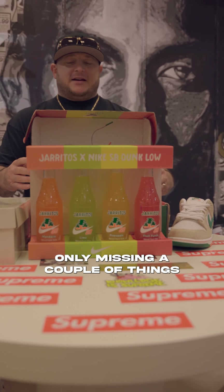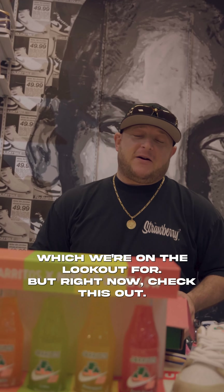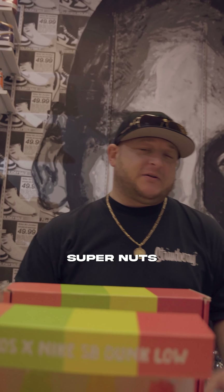Only missing a couple things — it also comes with a crate, and it comes with another special box, which we're on the lookout for. But right now, check this out. Super nuts.